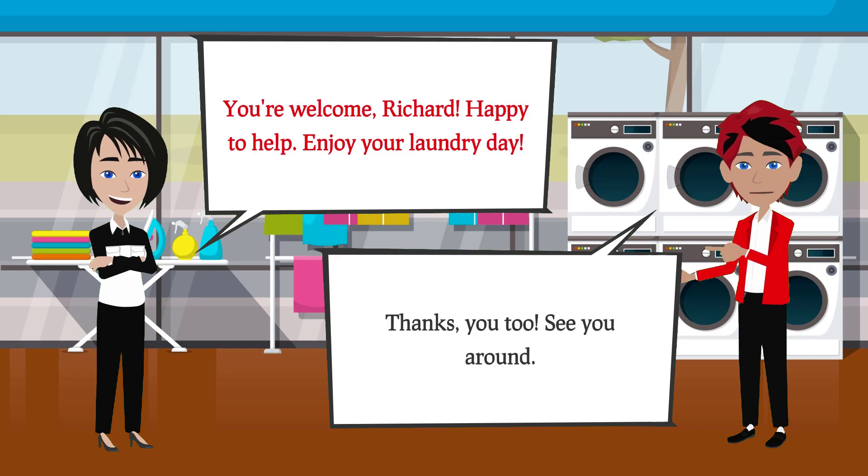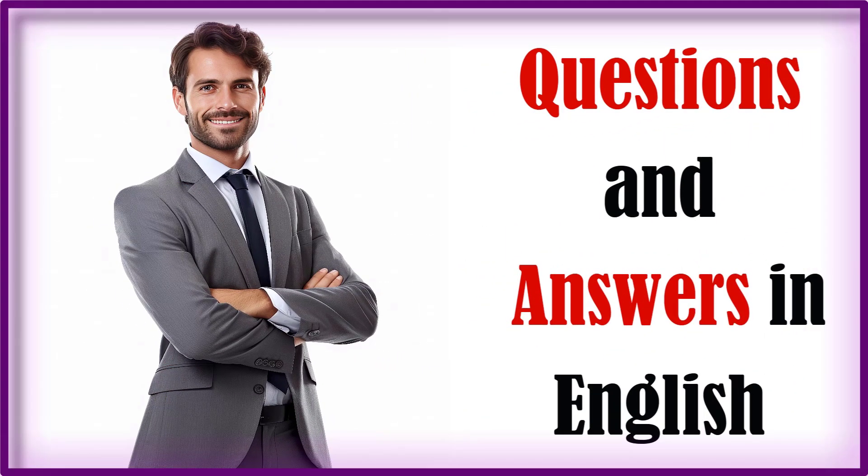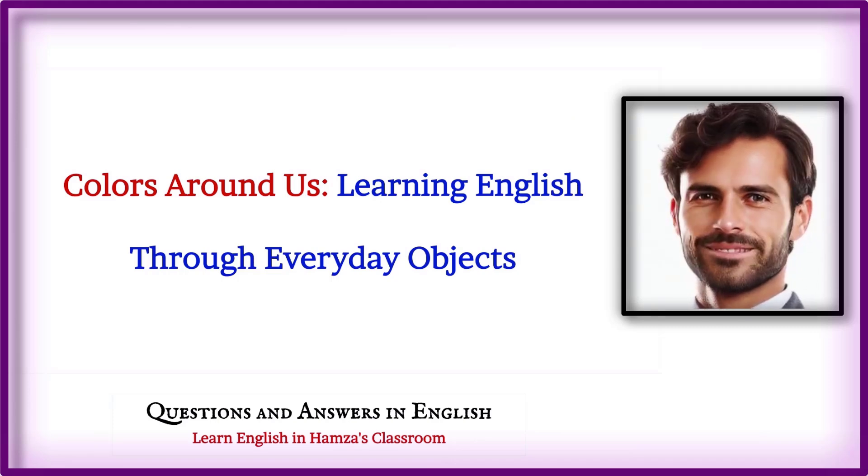Thanks, you too. See you around. Colors around us — learning English through everyday objects.